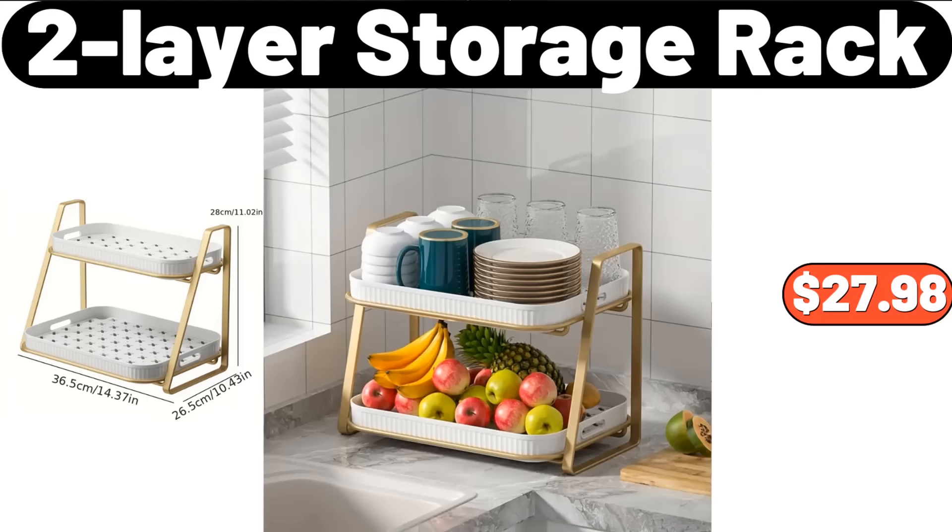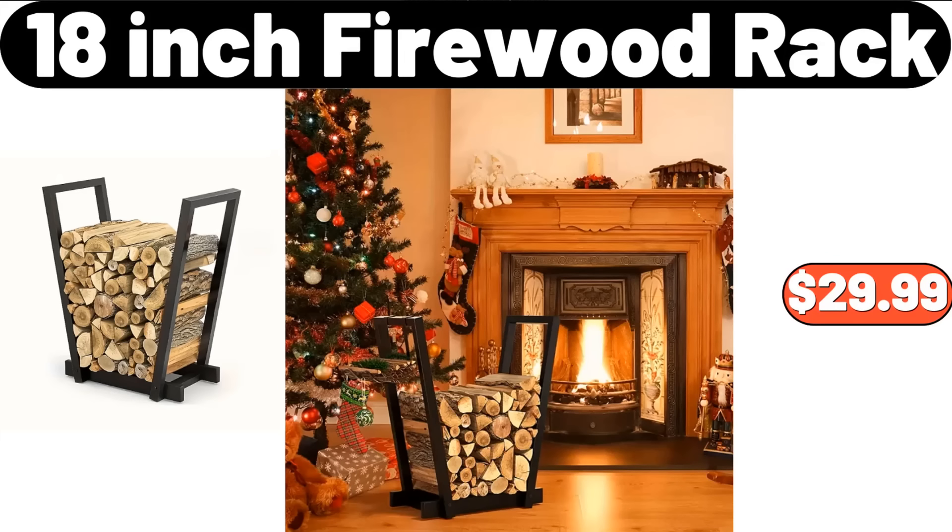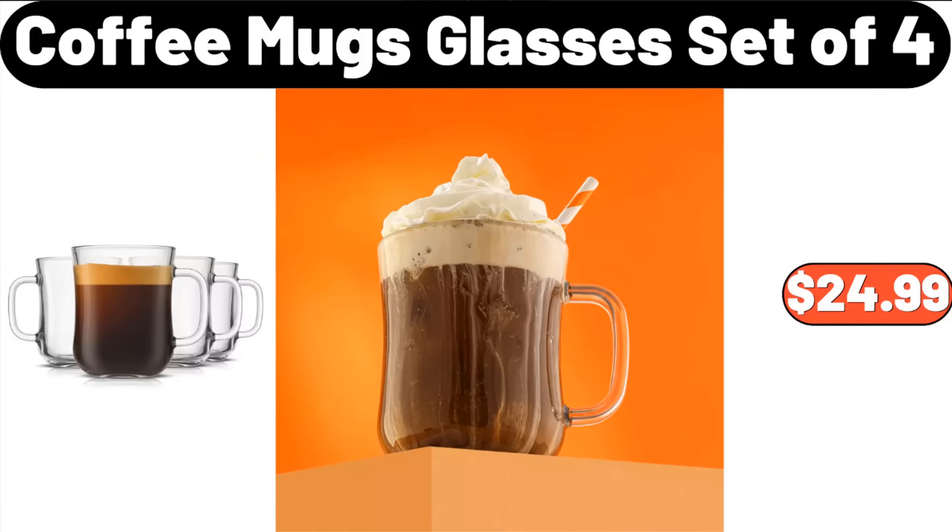2-Layer Storage Rack, $27.98. Ceramic Chip & Dip Serving Set with Acacia Wooden Tray, $18.96. 18-Inch Firewood Rack, $29.99. Coffee Mugs Glasses Set of 4, $24.99.